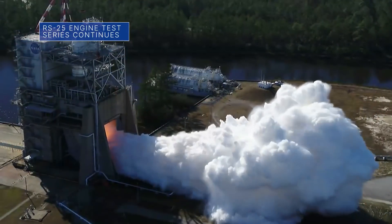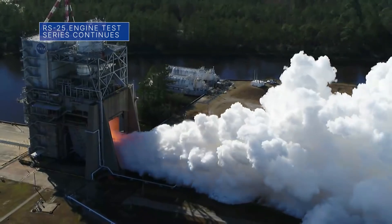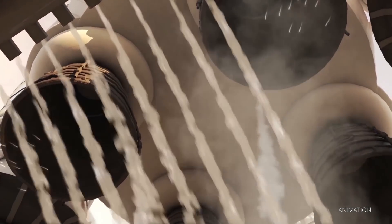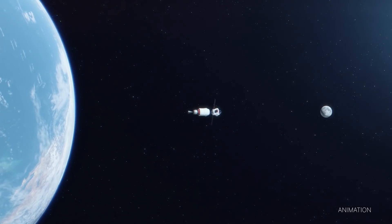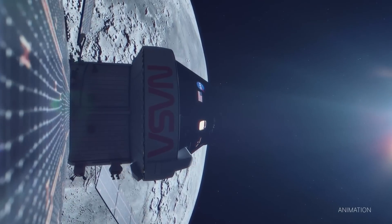Engineers at our Stennis Space Center conducted the second RS-25 engine hot fire test of 2022 on February 8. Four RS-25s will help power our Space Launch System rocket on future Artemis deep space missions, including this year's uncrewed Artemis I mission around the Moon.